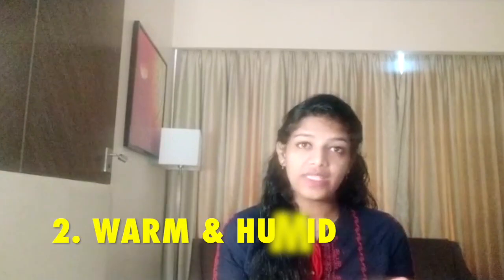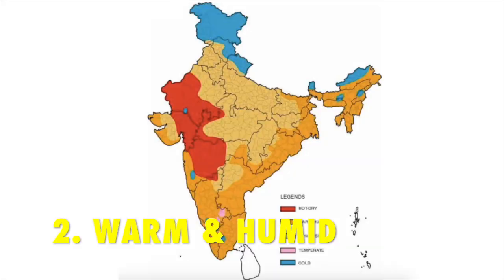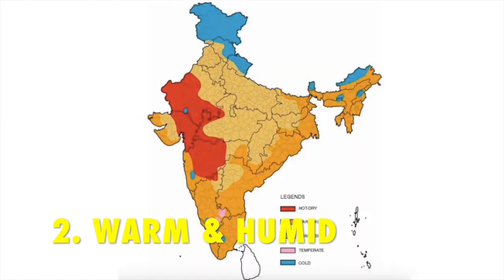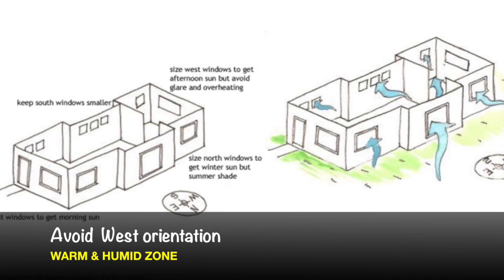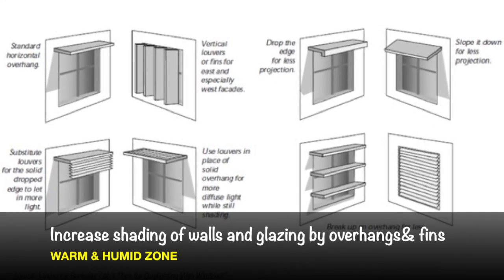The second climate zone is the warm and humid climate zone. The places which fall under this zone are Kerala, Tamil Nadu, coastal parts of Orissa and Andhra Pradesh. In this zone they have high humidity, rainfall, and strong sun radiation. The design considerations are: avoid west orientation, the longer side of the building should face north and south, increase the buffer space by providing balconies and verandas, increase the shading of the walls and windows by providing overhangs and fins, and increase ventilation during the day by providing courtyards and proper arrangement of windows.